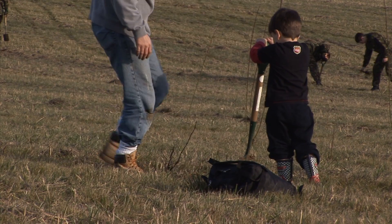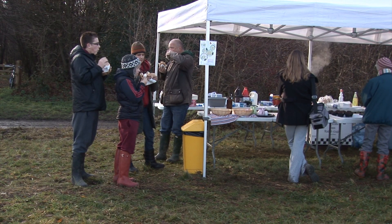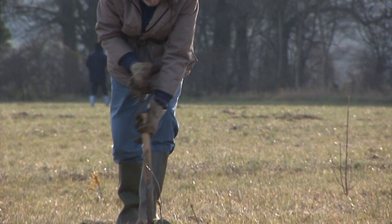Today is our big Christmas tree planting event. What we're hoping to do at Heartwood is to have every tree planted by a volunteer. We do lots of these events throughout the winter and today we're hoping to plant at least 5,000 trees.